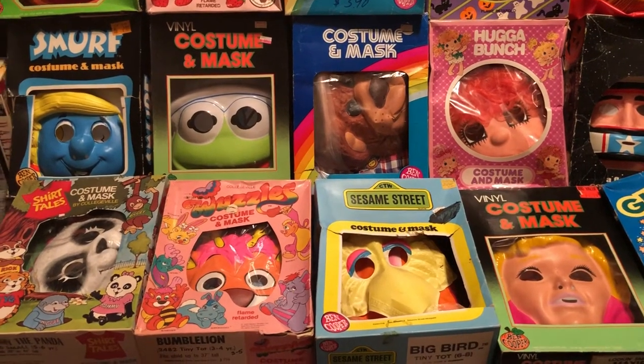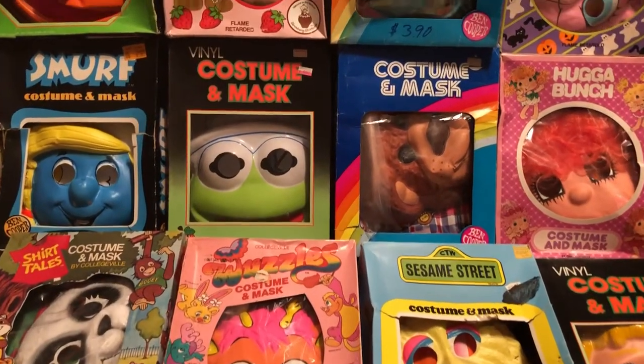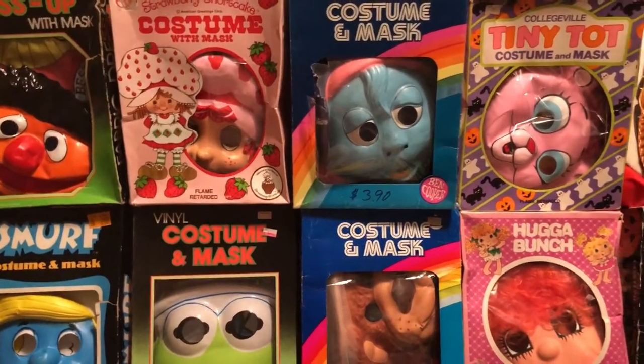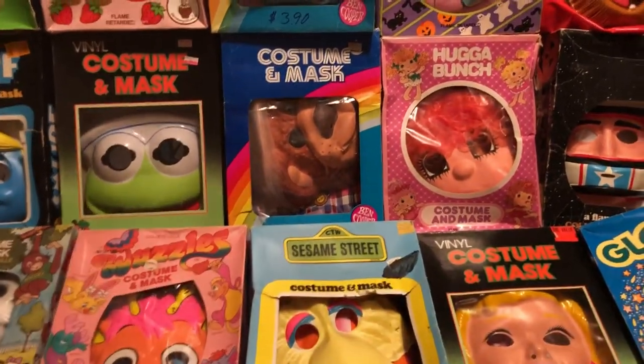For these, you basically wanted your trick-or-treat game on, and you went to your nearest pharmacy, Toys R Us, Kitty City, or KP Toy Stores and paid about anywhere from four dollars to ten dollars. These costumes — you could barely breathe out of them, and you could barely see out of them.